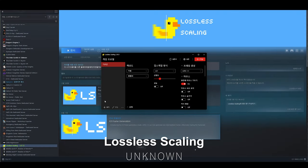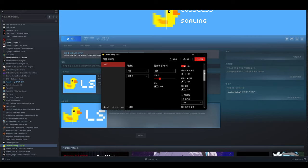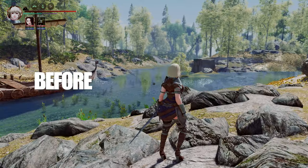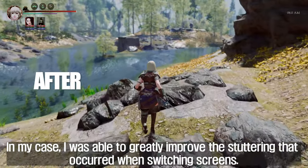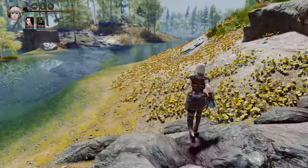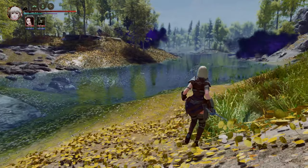Next up is Lossless Scaling. This isn't a mod, but a program that enhances performance by generating frames in real time. It analyzes the game screen and inserts additional frames between the original ones, increasing the frame rate. For example, it can boost a game running at 30 fps to over 60 fps. Although it's a paid program on Steam, it's quite affordable and worth the purchase. In my case, it significantly reduced stuttering and greatly improved the gaming environment. Moreover, Lossless Scaling can be applied not only to games, but also to video streaming services like YouTube and Netflix.